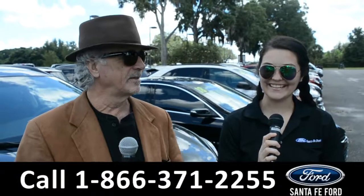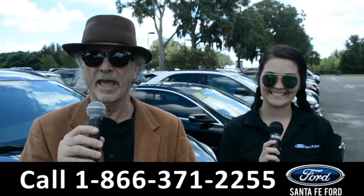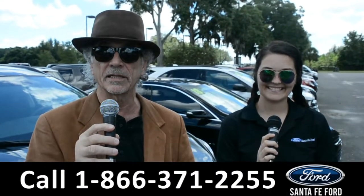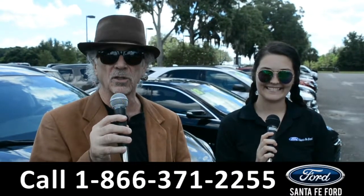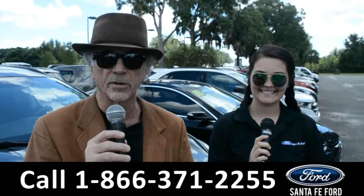Hey, this is Randy. This is Cheyenne. SantafeFord.com, the Ford Supercenter. Hey, if Ford makes it, we've got it. I-75, exit 399. Right now, I want you to stay tuned, though. Cheyenne's going to give us a closer look at one of our brand new Fords.